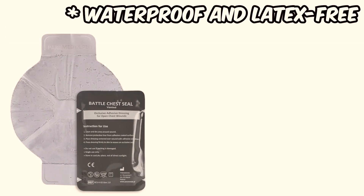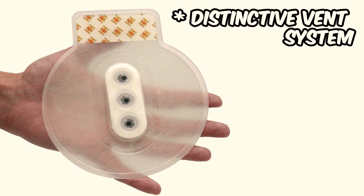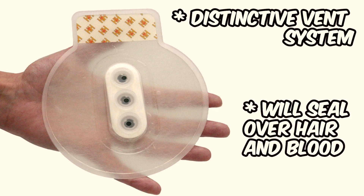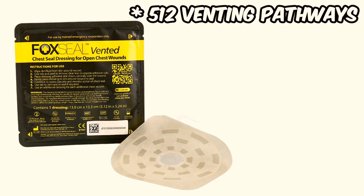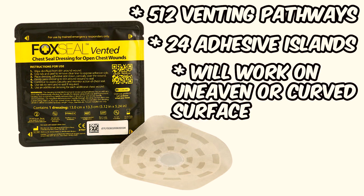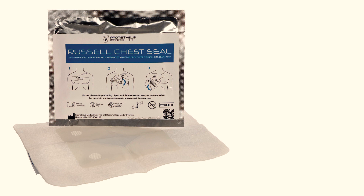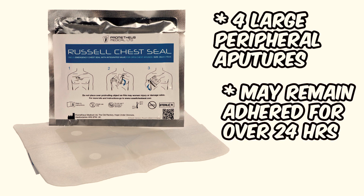Battle chest seal: a waterproof chest seal with an innovative design including large handles that facilitate dressing application. Bolin chest seal: this disc comes with a distinctive vent system and a special gel-based adhesive; the manufacturer asserts its strength in sealing over hair and blood. Fox chest seal: equipped with 512 venting pathways and 24 adhesive islands, designed to function effectively on uneven or curved surfaces even under clothing or body armor. Russell chest seal: equipped with four large peripheral apertures to facilitate the drainage of air and blood, the manufacturer claims it may remain adhered for over 24 hours.